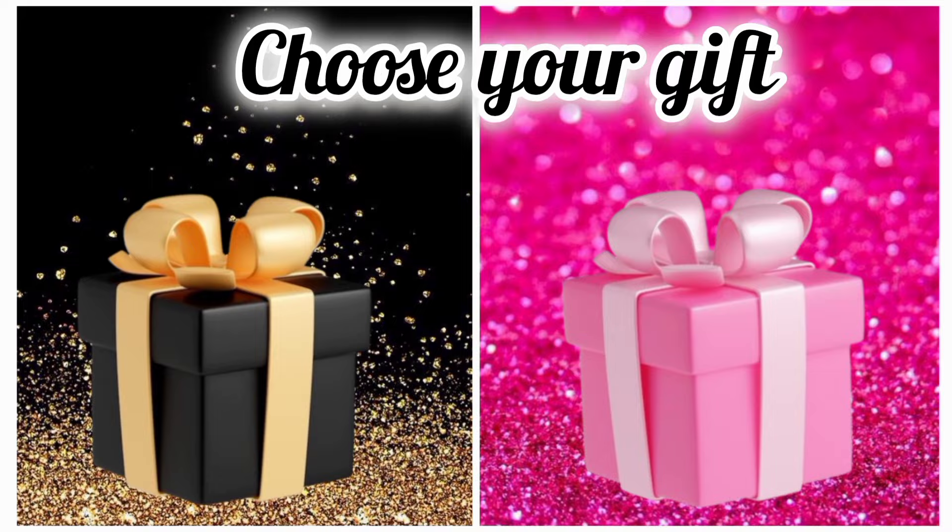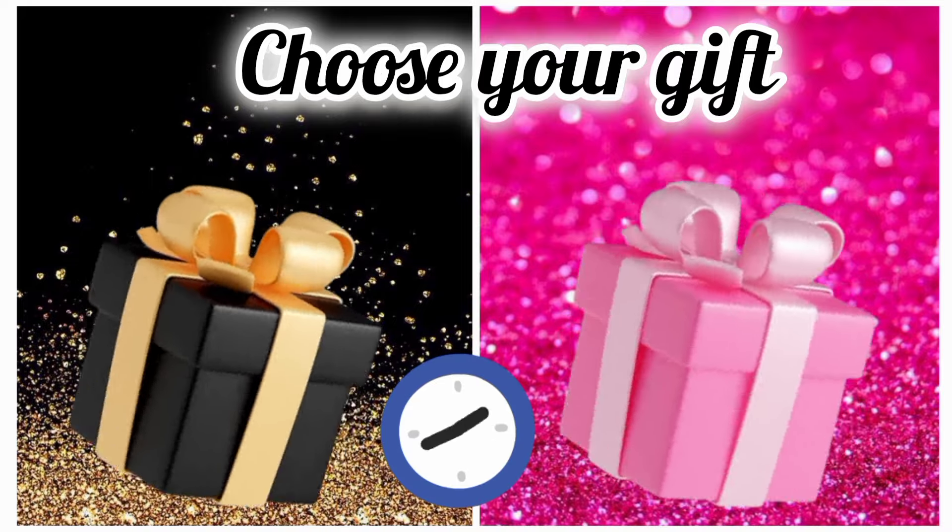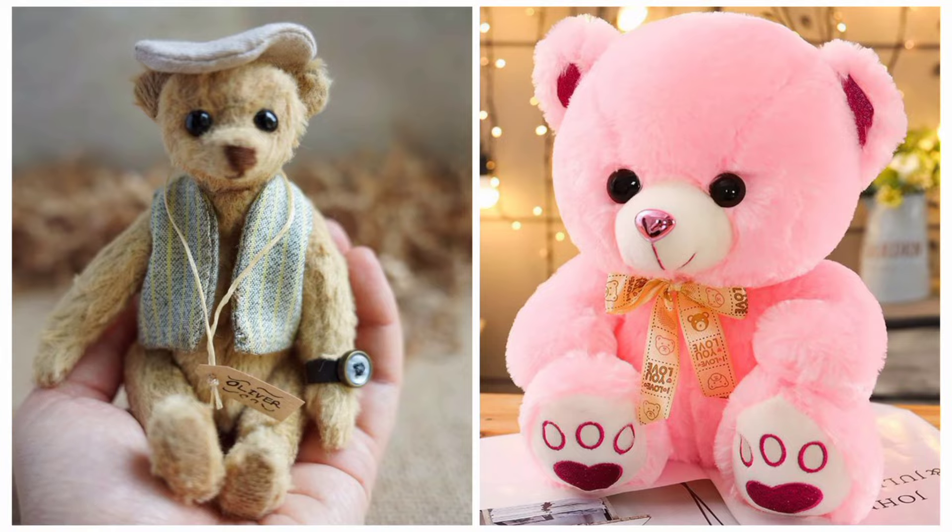Choose right gift box or left gift box for your teddy bear. Hope you choose a good one.